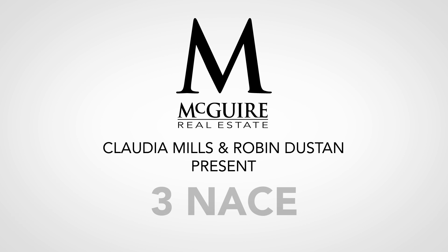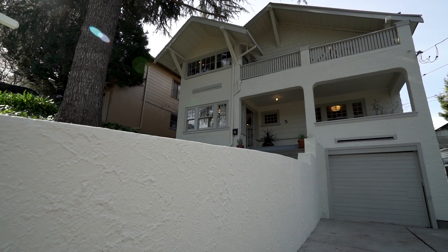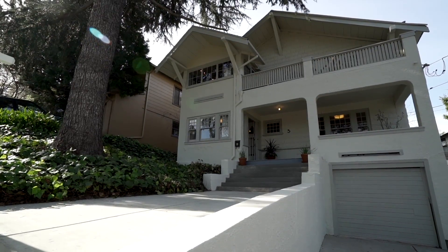Hi, I'm Claudia Mills of McGuire Real Estate and my colleague Robin Dustin and I are happy to present Number 3 Nace, a Swiss Chalet Revival Craftsman home located in Piedmont.